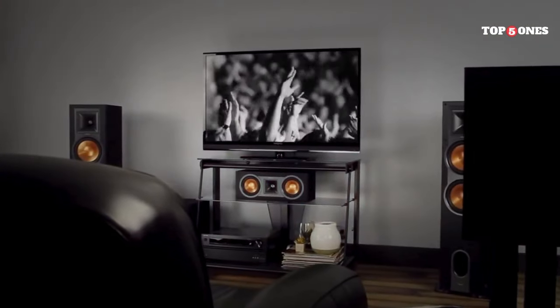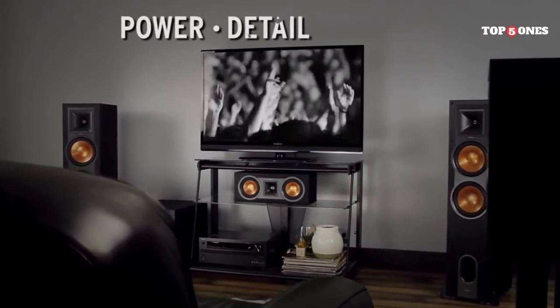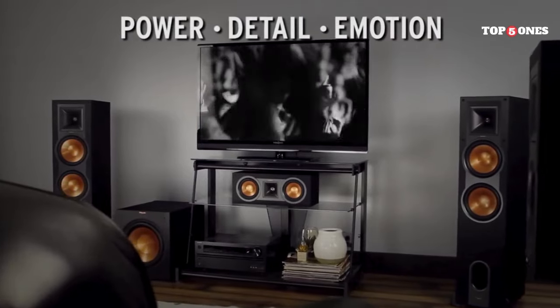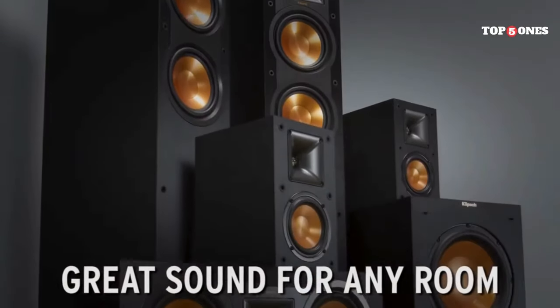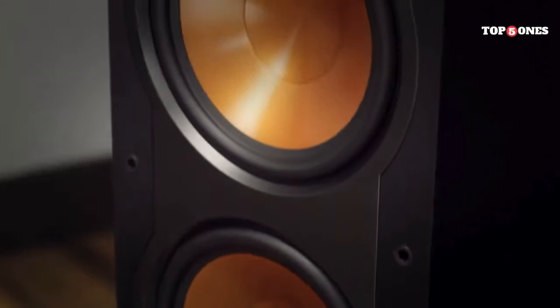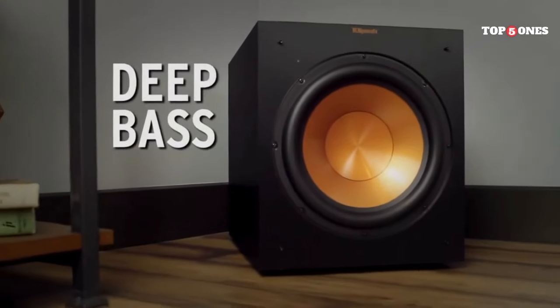Let's talk about sound. These speakers are known for their clear, crisp highs thanks to the Tractrix horn tweeter. Whether you're listening to soaring vocals or intricate classical pieces, the details come through beautifully. The midrange is well-balanced, and the dual woofers deliver a powerful, punchy bass that rumbles without overwhelming the other frequencies.